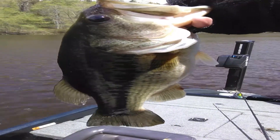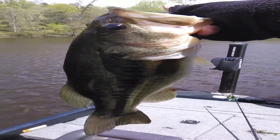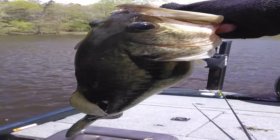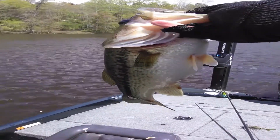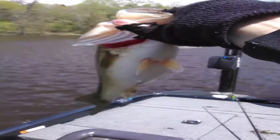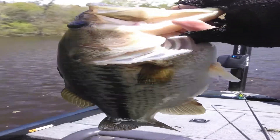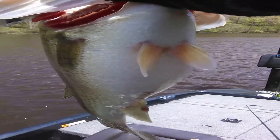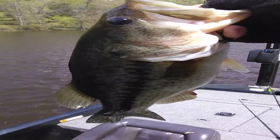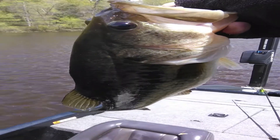All right guys, there's keeper number four — that's probably the best one of the day right there, he's about two and a half. Same deal, just rolling that swim bait through the pads and around the grass, and they're coming out chewing it. Most of these are post-spawn; this one looks like it hasn't spawned yet, it's about to, but the majority have been post.